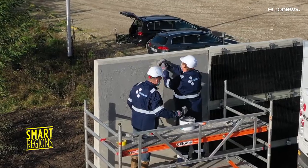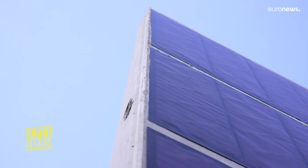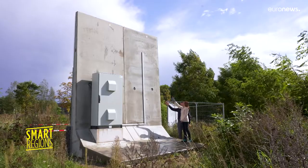In Genk in Belgium, there is another photovoltaic sound barrier on this campus. Here, three different types of solar cell units are connected to the grid. Temperature and mechanical deformations are closely measured, and the next stage is already being considered.